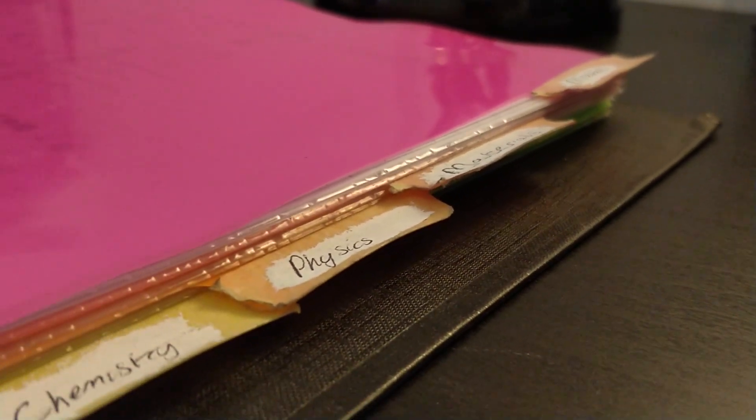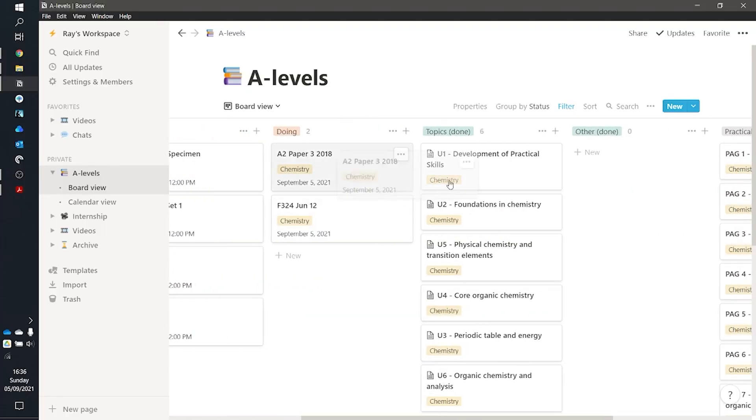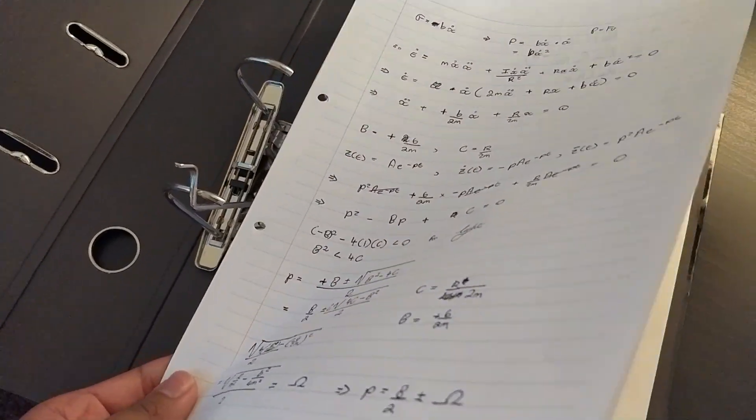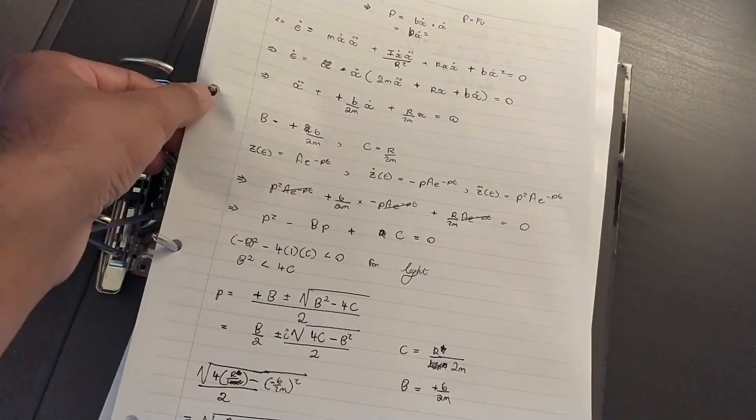My system was split into three main parts. Number one being my daily drivers, which included my paper planner and my folder which I always kept in my bag. The second part was my Notion board and past paper tracker, which allowed me to keep track of more long-term things. And then finally my archival system, where I put things into a large lever arch folder for later reference.